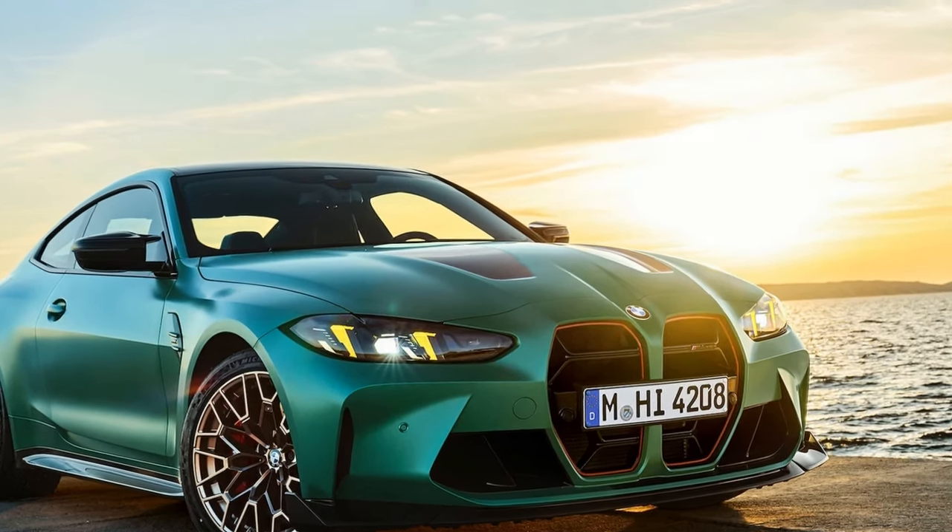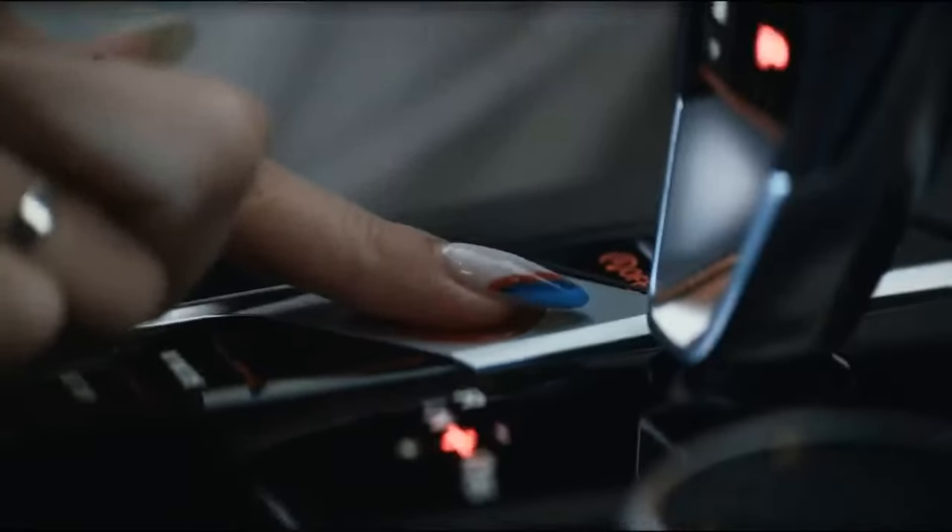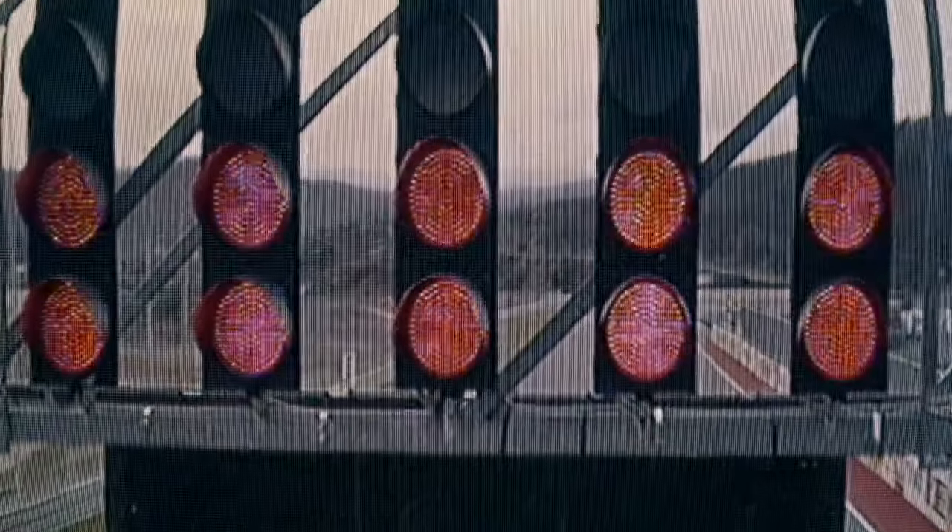Now, almost two years later, BMW has introduced the M4 CS, priced at $124,675.